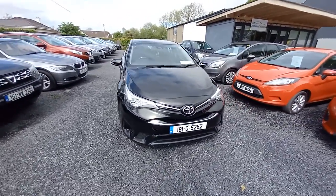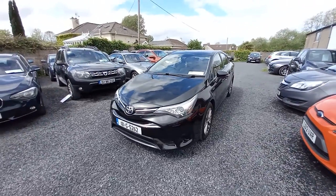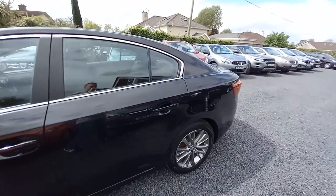Hi, John here from National Motors. Just a quick video presentation of one of the cars from off here today. Here we have a 2018 Toyota Avensis. It's a 1.6 diesel, comes in black with a chrome surrounding.